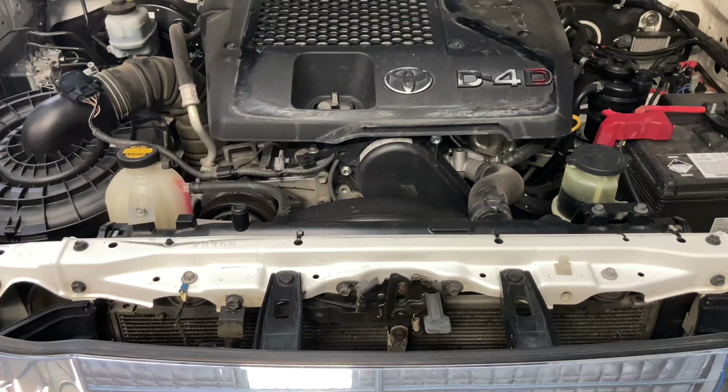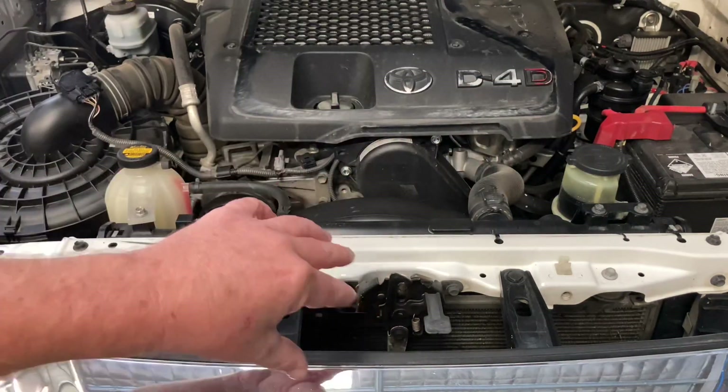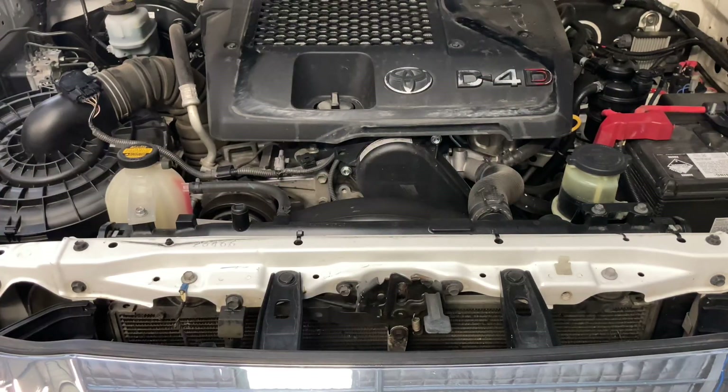When it was up to temp and that thermostat's open letting it flow, it just wasn't happening. Some people think, 'I'll just take out the thermostat and let it flow fast — it'll run cooler.' Wrong. It can flow too fast and the coolant doesn't stay in the radiator long enough to actually cool down. So don't take the thermostat out, just leave it alone.